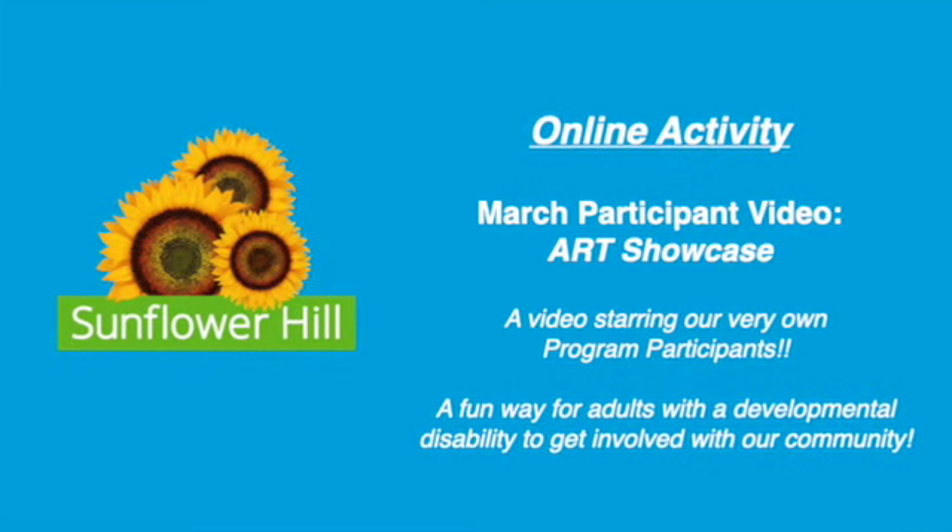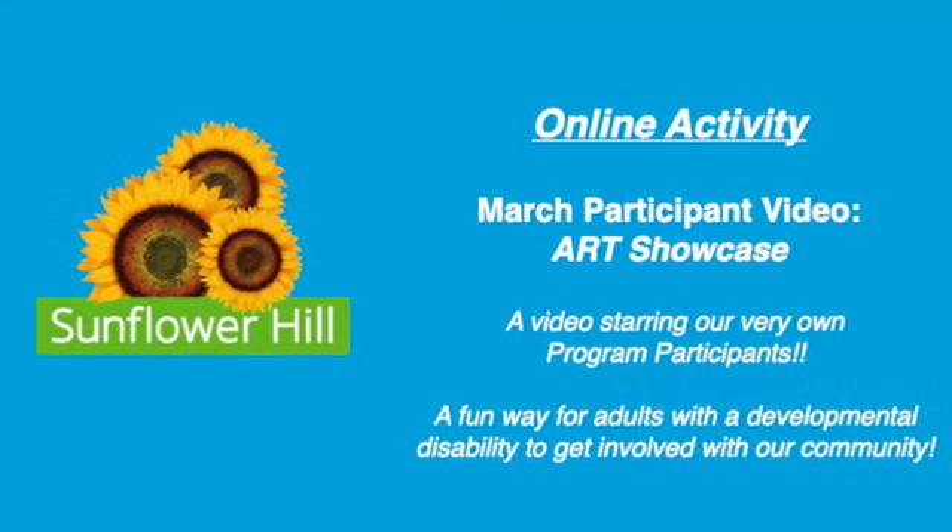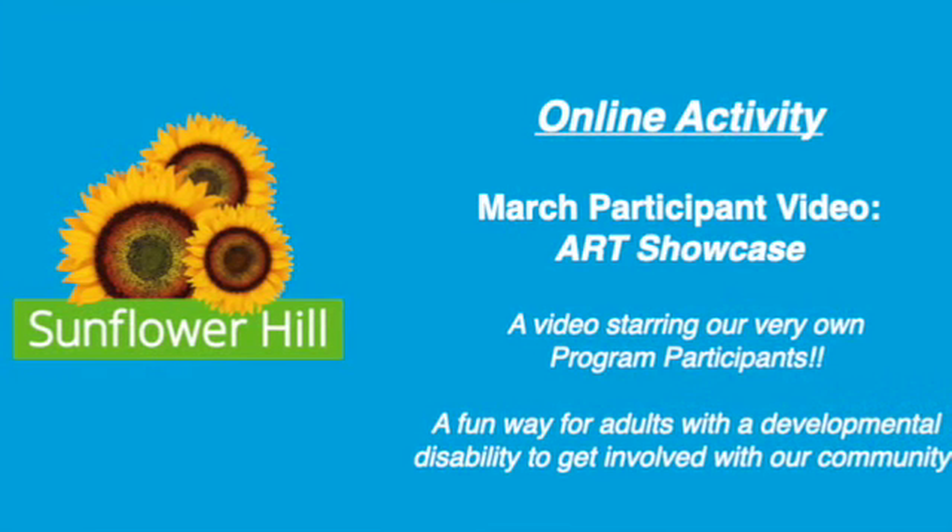Welcome back for another monthly participant video with Sunflower Hill. This month, we're featuring an art showcase. Enjoy!